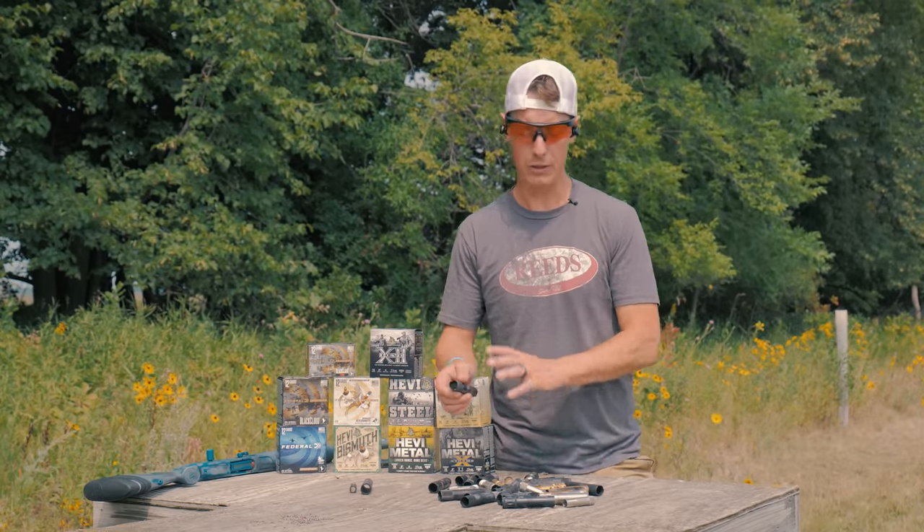When I shoot clays, I often go with the ported sporting clays choke — made specifically for sporting clays and lead shot. I prefer extended chokes, meaning chokes that extend out past the muzzle. They generally lead to better performance and are much easier to get in and out, often just with your hands. A flush mount, as the name implies, is flush with your barrel.